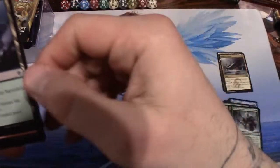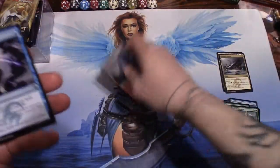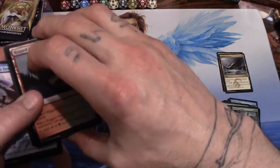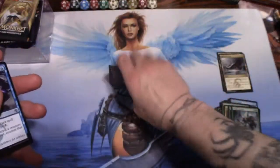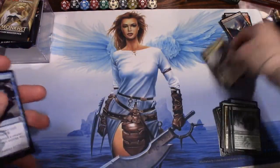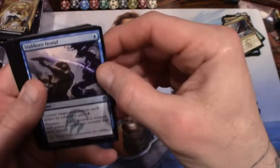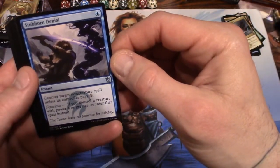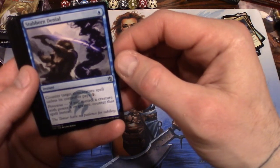Yeah, they're 2014 — that'll help tell us when this deck came out. Oh, there are more cards back here — I thought that was a lot of lands. There are our lands. And Stubborn Denial: for one, counter target non-creature spell unless its controller pays one.